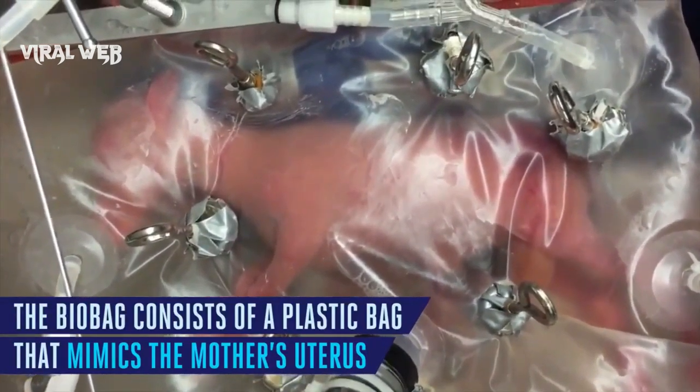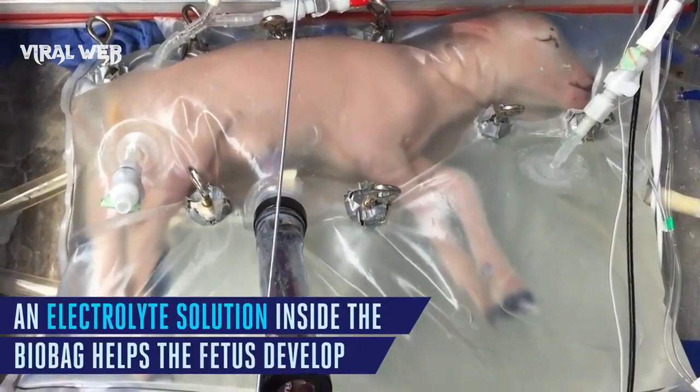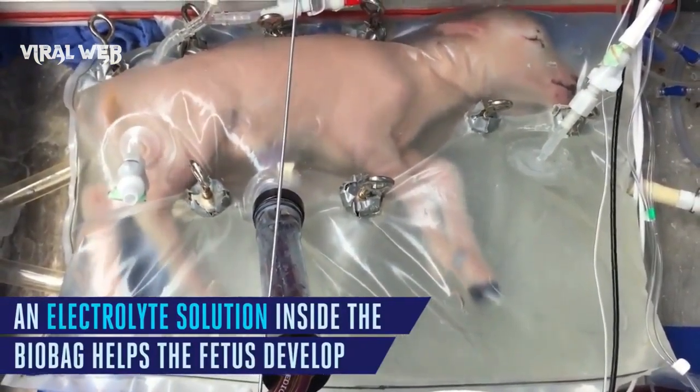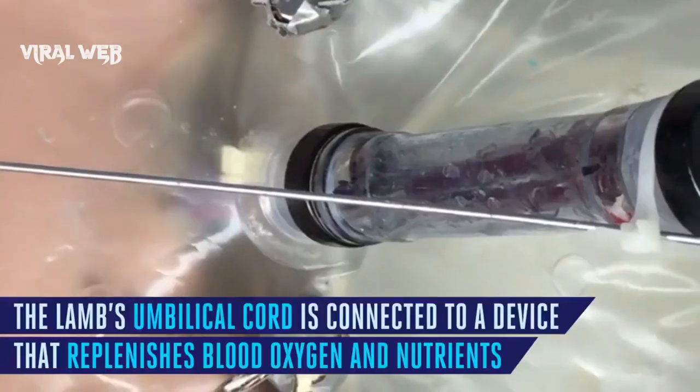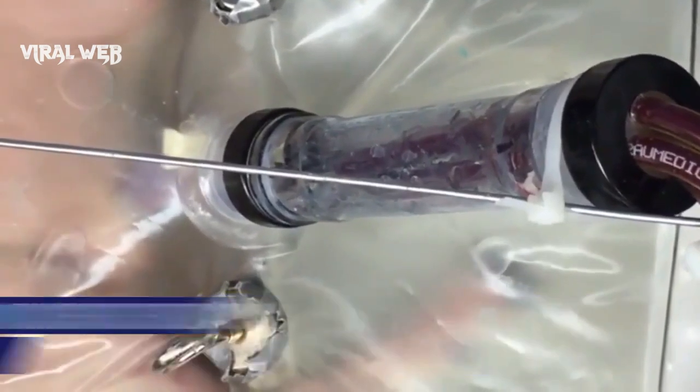Inside what looked like oversized ziplock bags strewn with tubes of blood and fluid, eight fetal lambs continued to develop much like they would have inside their mothers over four weeks. Their lungs and brains grew, they sprouted wool, opened their eyes, wriggled around, and learned to swallow.